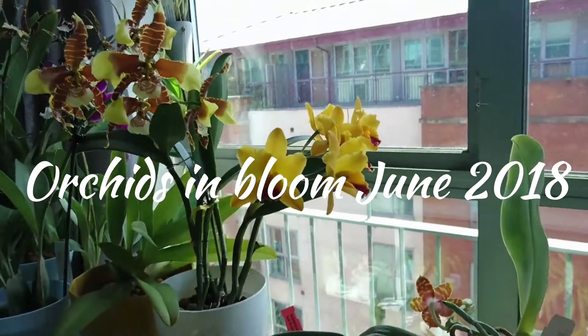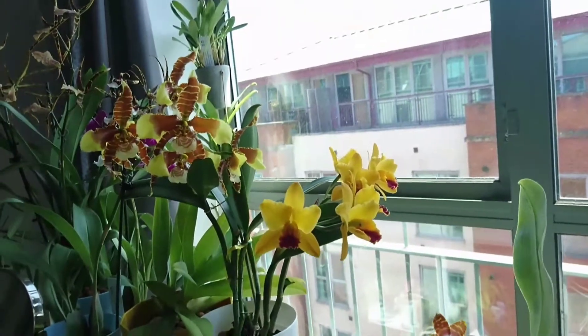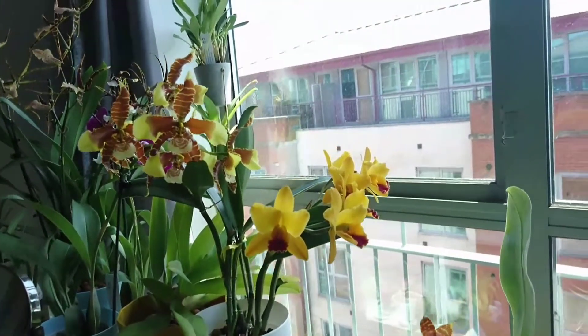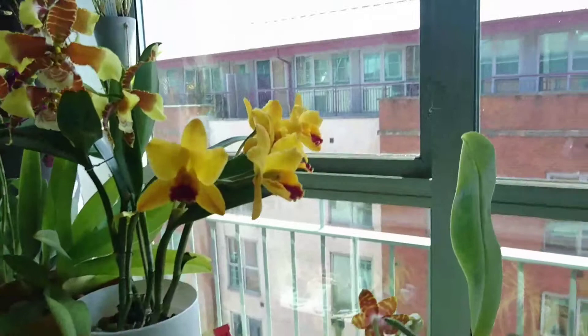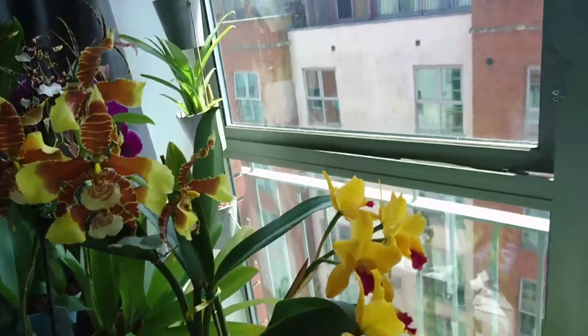Hello everyone, just wanted to make a quick update with orchids in bloom at the end of June. A lot of it I got recently.